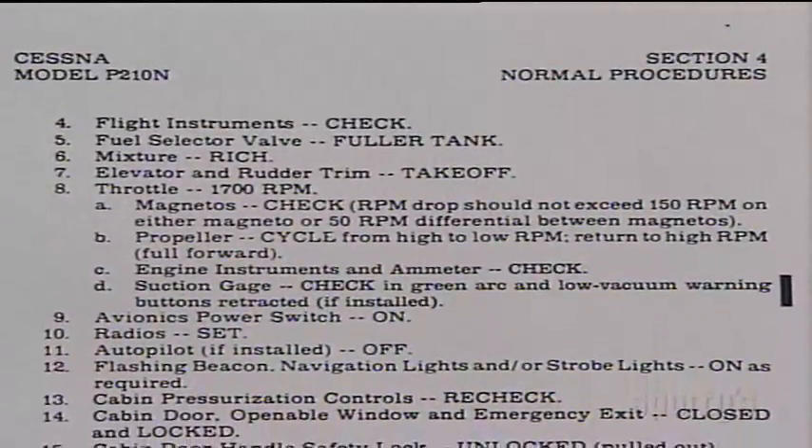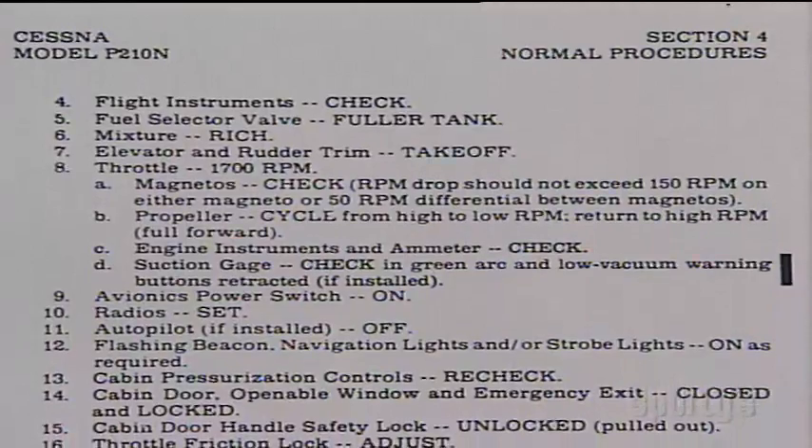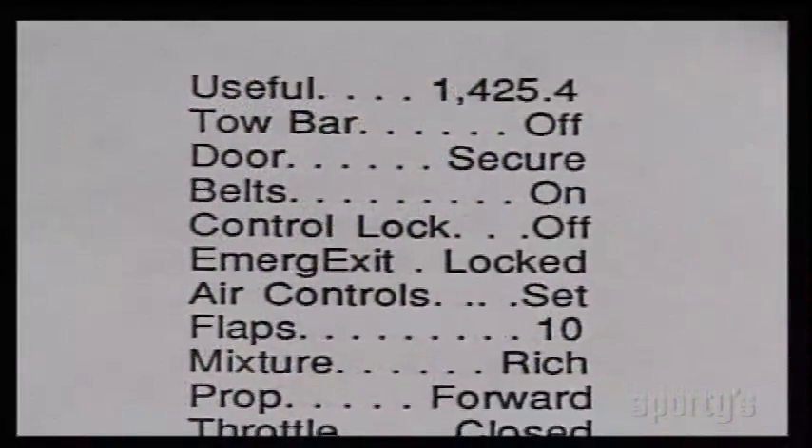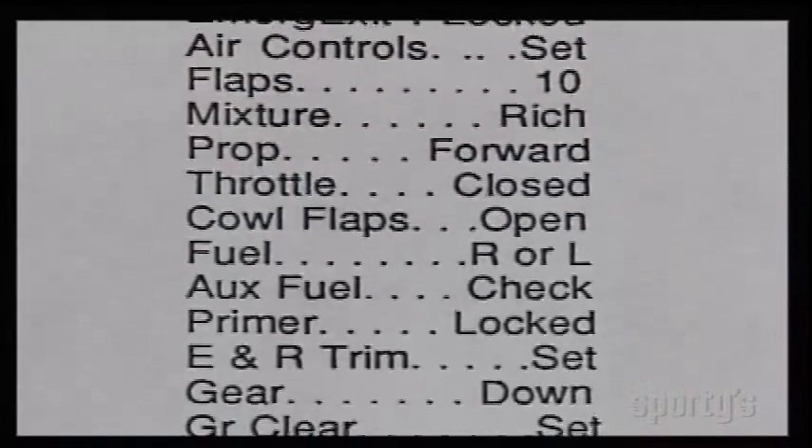Some checklists don't seem in logical order, and as our airplanes get older, we tend to add equipment that might not be on the checklist. The solution to this might be preparation of your own checklist that results in a logical progression around the cockpit and instrument panel.